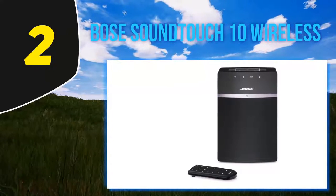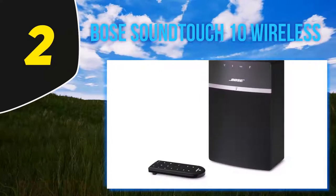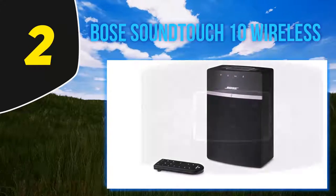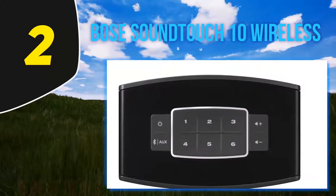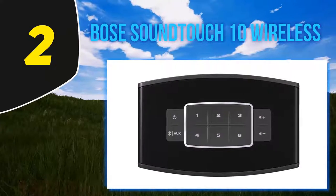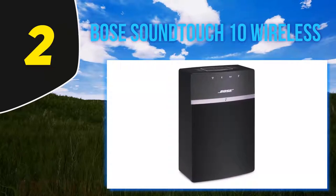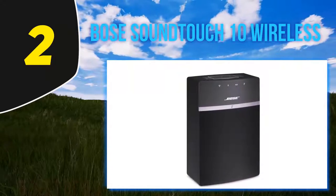You can use it with iHeartRadio, TuneIn, or SiriusXM without needing a phone or tablet. To associate it with a computer, software compatible with Windows, Mac OS X, or an iOS/Android app is available. It also supports direct playback of MP3, WMA, FLAC, OGG, and Apple Lossless files. You can control the Bose SoundTouch 10 via a control panel, an intuitive remote control, an iOS/Android app, or by voice command through Amazon Alexa compatibility.